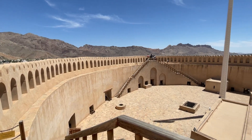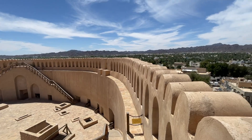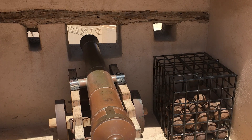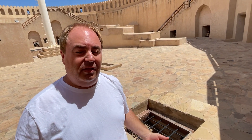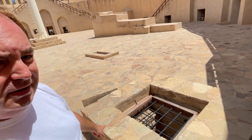We're just on the top now and we're going to explore more. We're going to see the stairs on the different levels below us here.